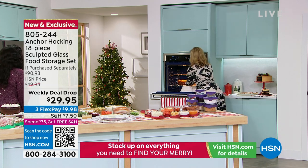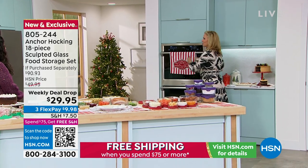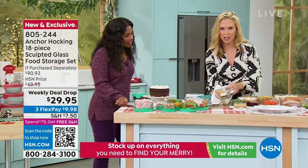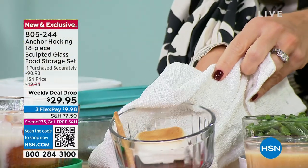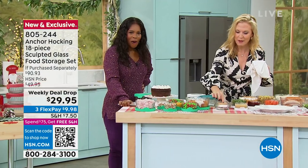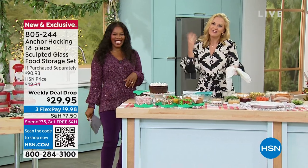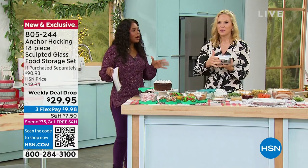You're seeing the price breakdown of all 18 pieces. That would be over $90 if you tried to put this exact set together on your own. Today it's $29.95. Get a set for yourself, but this also makes a great gift for somebody who entertains, somebody who's moved into a new home and wants all new stuff. This just elevates food storage, food portability, food service — all of that. And portion control too — the one-cups, two-cups, four-cups are great for that. It's great for prepping your refrigerator.